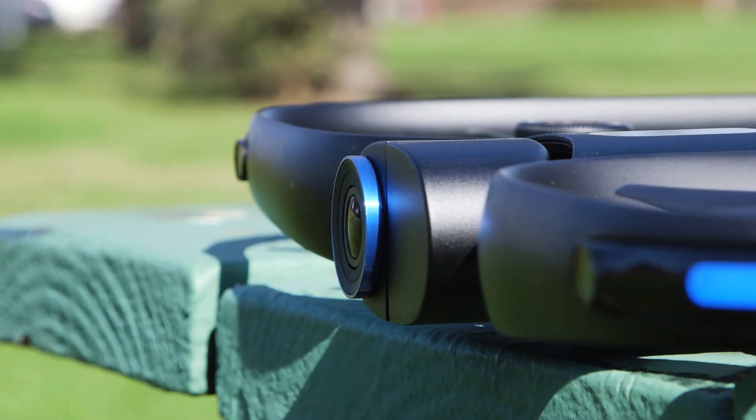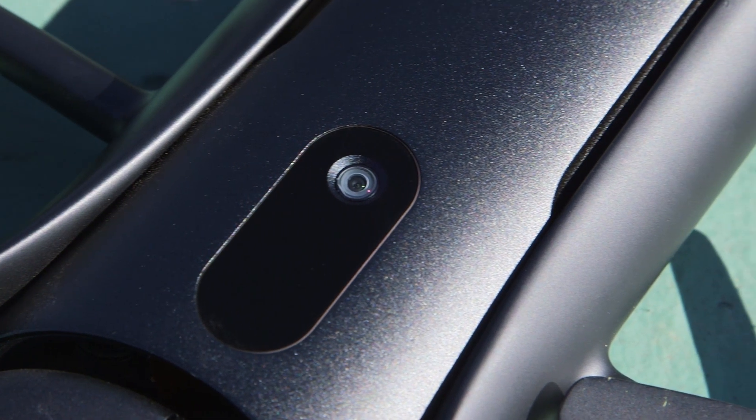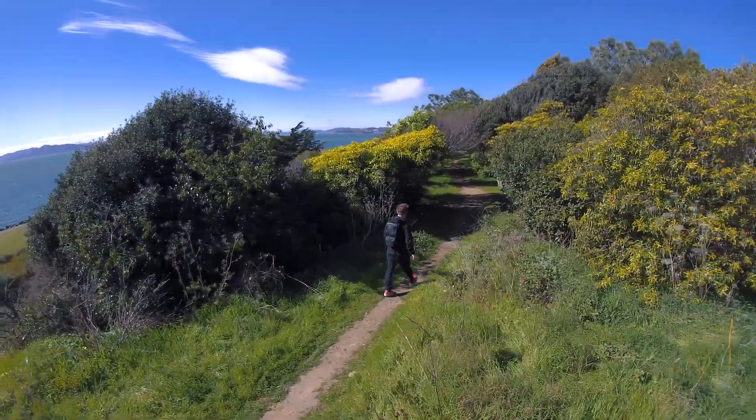Instead, the R1 uses a whopping 13 cameras dotted all around it to create a detailed 3D view of the world, allowing it to track you like, frankly, nothing else I've seen before. Before we get to that, though, there are some other things worth mentioning.